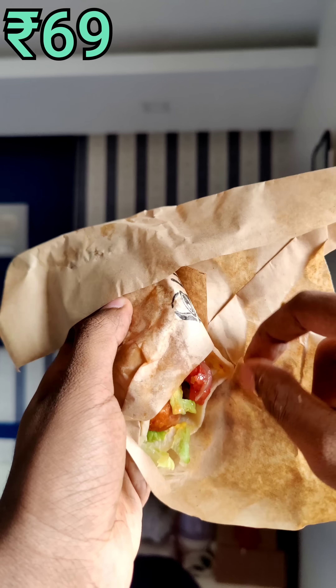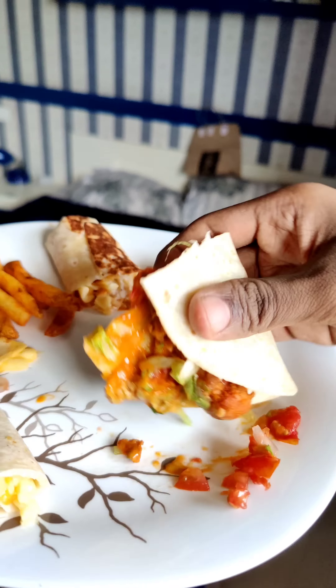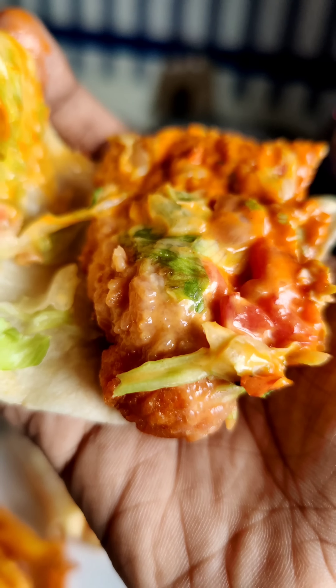We are going to try the Feast Chicken for 69 rupees. This is crispy chicken with nachos, cheese, and lettuce.